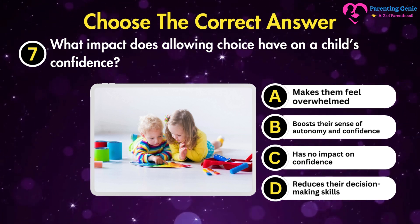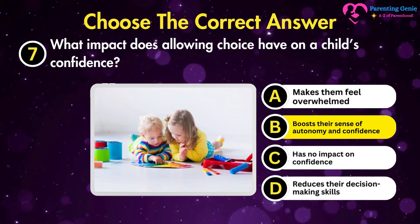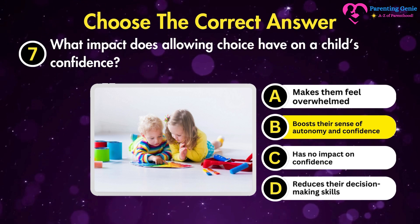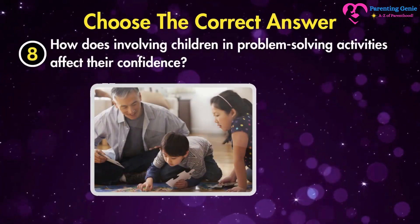The correct answer is B. Boosts their sense of autonomy and confidence. Allowing children to make choices boosts their sense of autonomy and confidence in their decision-making abilities.